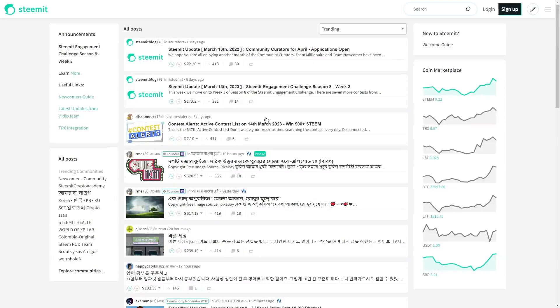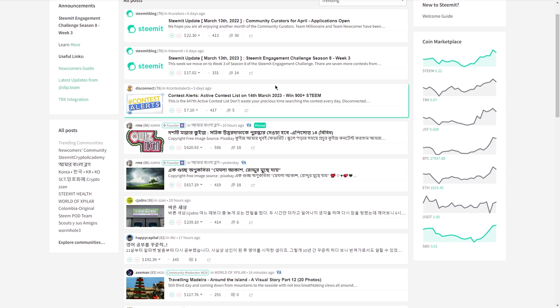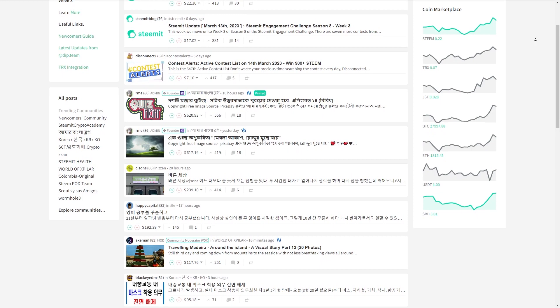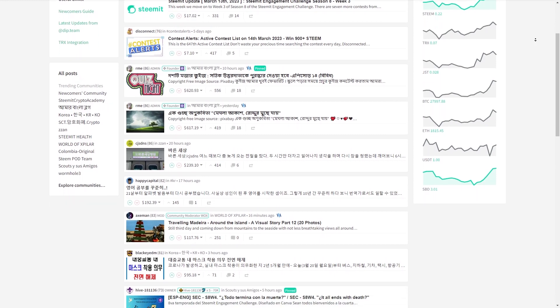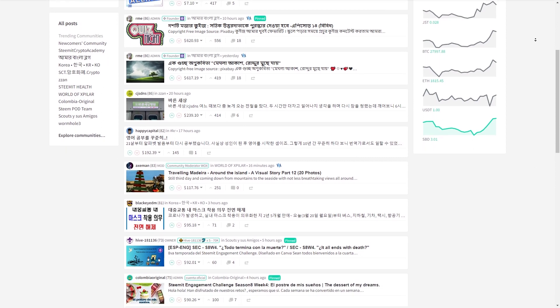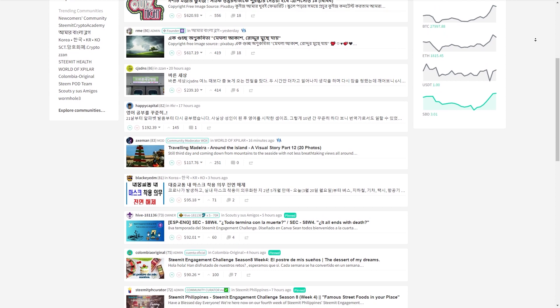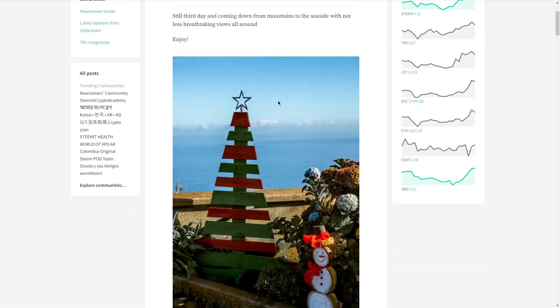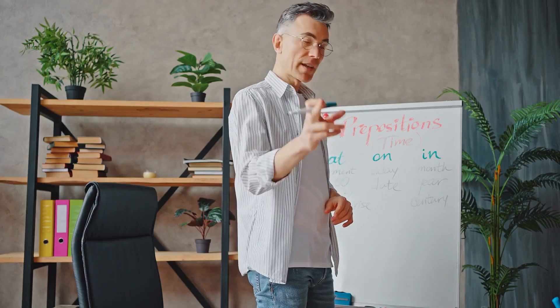Step 5: Share the stories on Steemit. Another cool way to make some money with your illustrated storybooks is by sharing them on Steemit — a social media platform where you can earn money for creating and sharing content. You sign up for a Steemit account and then start posting your illustrated storybooks. You'll earn Steem, which is the platform's native cryptocurrency, based on how many views and likes your posts get. The more engagement your content receives, the more Steem you can earn. The key to success on Steemit is to create really engaging content — if your stories are interesting and well-written, you're more likely to attract a following. It's also important to use relevant tags and categories to help people find your content.